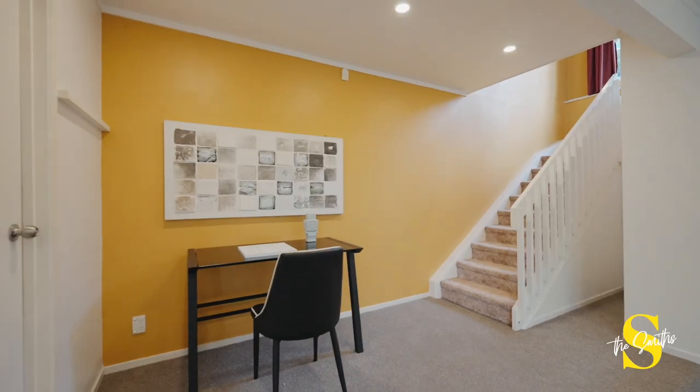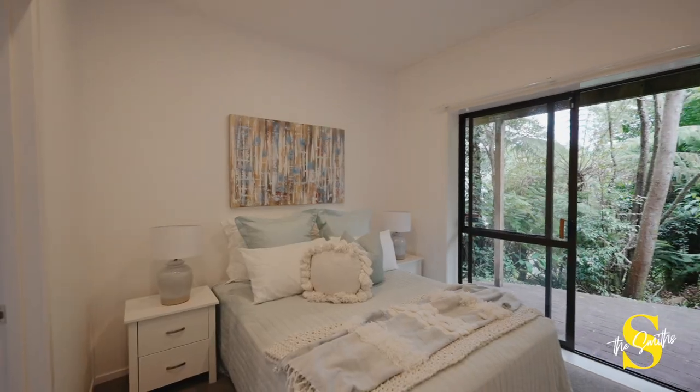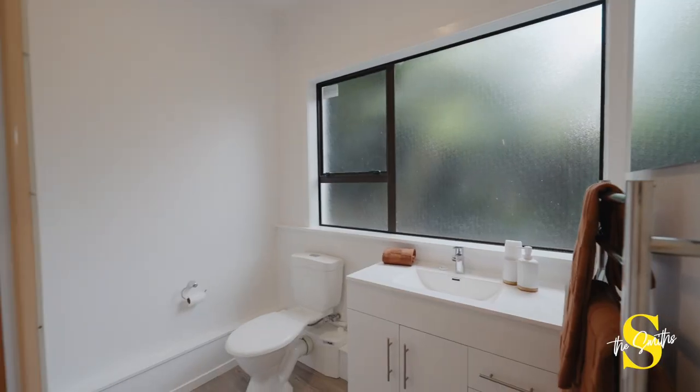Taking you away from the rest of the house, you've got the downstairs spaces, which include this very comfortable sitting room — could be a rumpus room — another bedroom, and another bathroom.